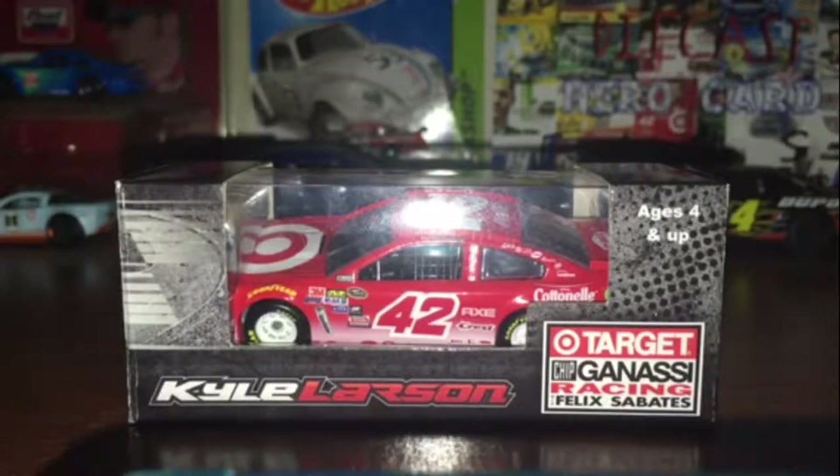This is going to be on Kyle Larson's 2016 Target Chevy SS4 Target Chip Ganassi Racing with Felix Zabattis. Really cool car I got for my 16th birthday — one of the four diecasts I got from eBay for my 16th birthday. My first Kyle Larson car.